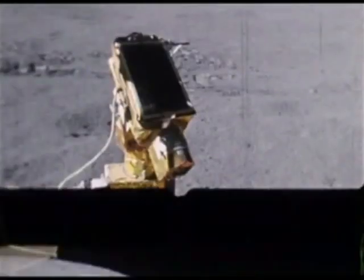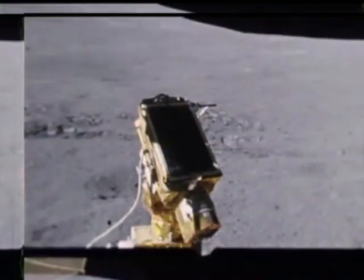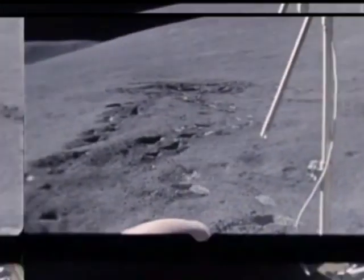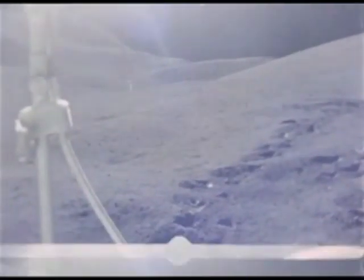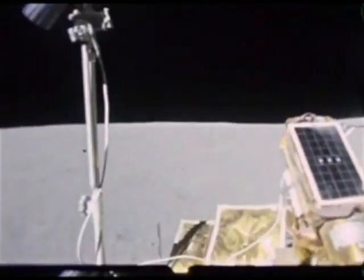This film is from Apollo 15. It was taken by Jim Irwin using 16mm film while Dave Scott drove the rover. This segment of film is from their second extravehicular activity excursion, EVA 2.